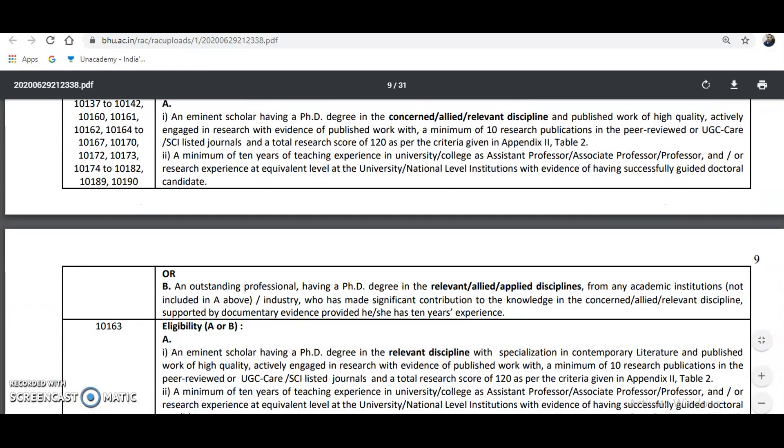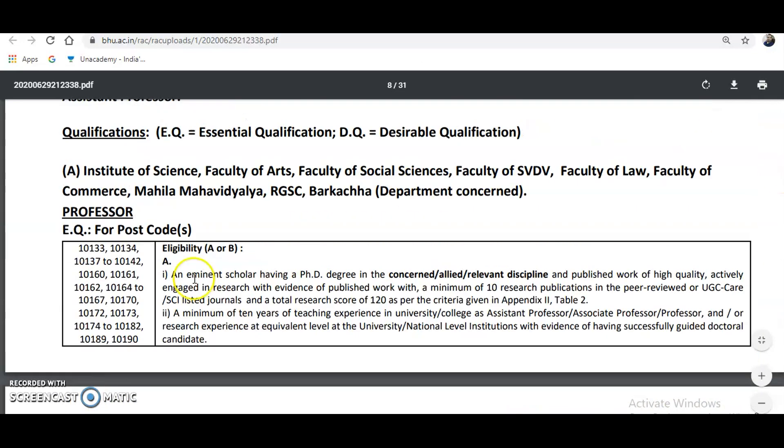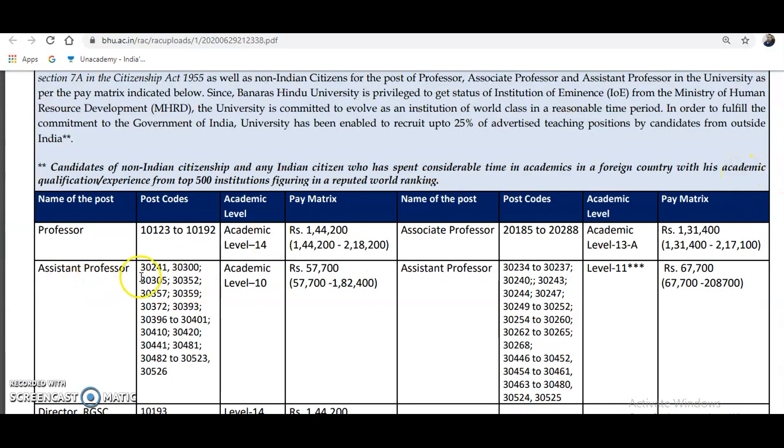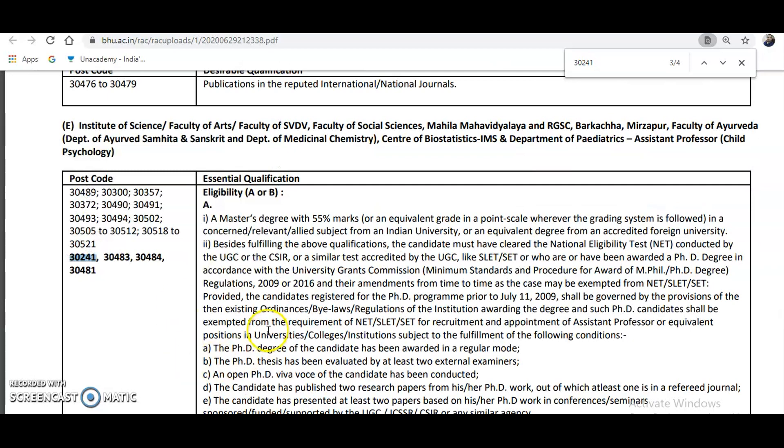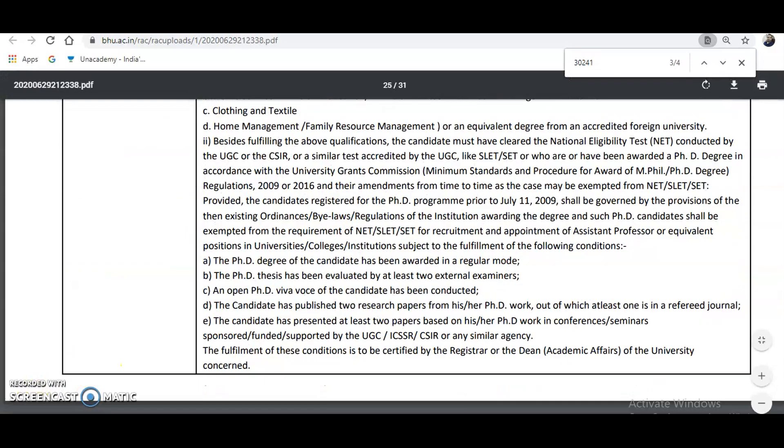The eligibility is given based on post codes. For example, for Assistant Professor at academic level 10, take code 30241, press Ctrl+F, and type 30241. You will be directed to that code — in this case, Center of Biostatistics, covering Statistics, Health Statistics, and Biostatistics. You can check the eligibility for this code: a Master's degree with 55% marks and NET or SLET is required. If NET or SLET is not there, then a PhD must be there.